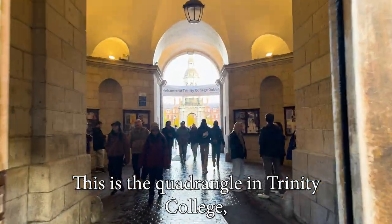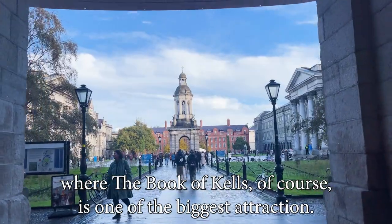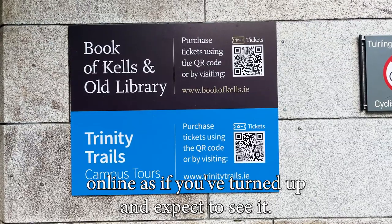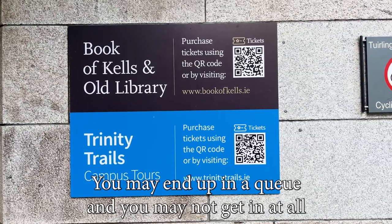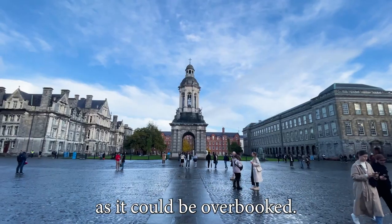This is the quadrangle in Trinity College, where the Book of Kells is one of the biggest attractions. You're advised to book it online, as if you turn up and expect to see it, you may end up in a queue and may not get in at all, as it could be overbooked.